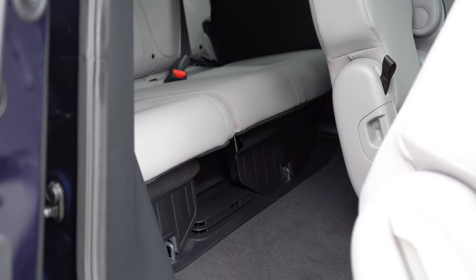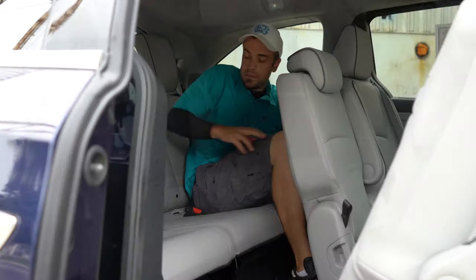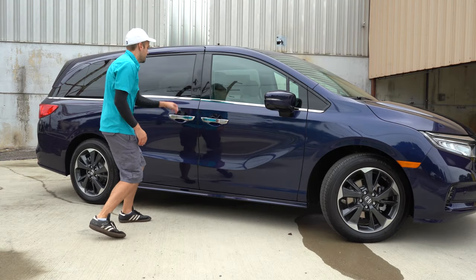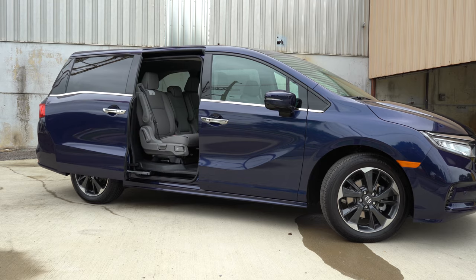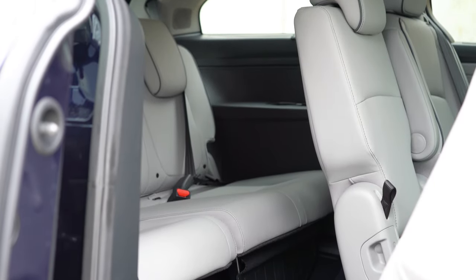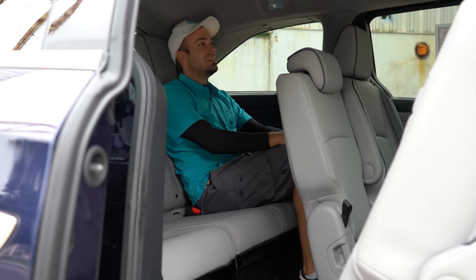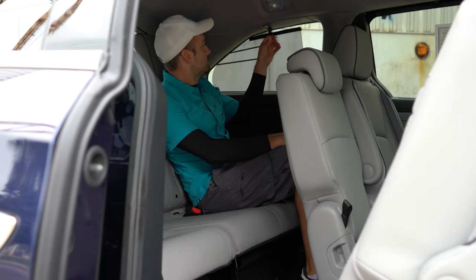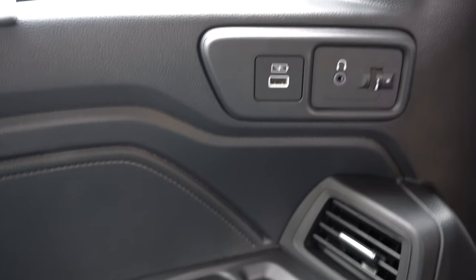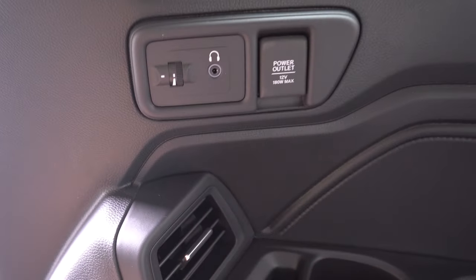Third-row legroom is 38.1 inches — more than most sedans' rear seats. Even at six feet tall, there's plenty of space, and it's easy to get in via the Magic Sliding second-row seats. You can remove the center seat and slide the second row to create a walk-through aisle. The Touring and Elite trim levels include one USB charging port in the third row plus rear ventilation.